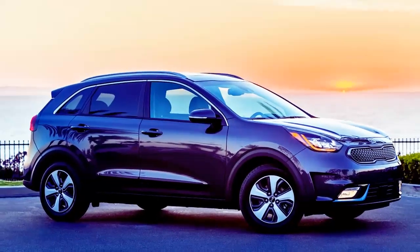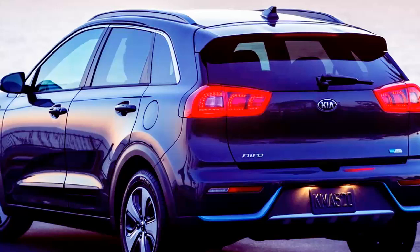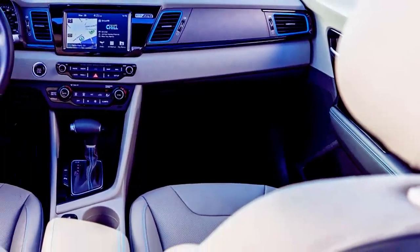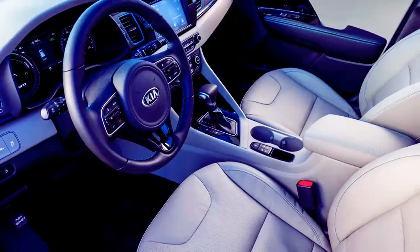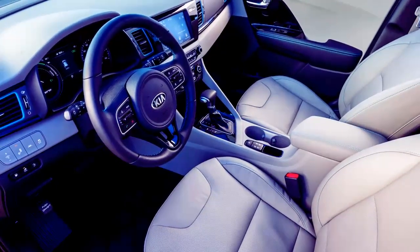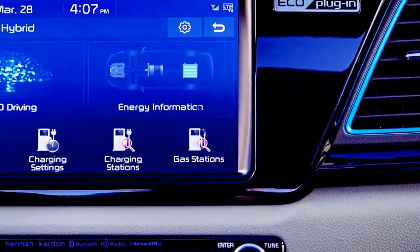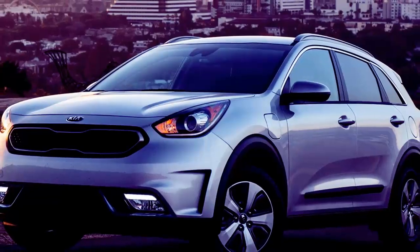But the Niro plug-in hybrid, which is set to launch imminently in major markets across the United States, isn't looking for attention. It's the most recent under-the-radar jab at the Toyota Prius family from the South Korean manufacturer interested in stealing market share. If Kia aimed for the Toyota Prius with the traditional Niro hybrid, it shot dead on at the EV attributes of the Prius Prime plug-in when developing the Niro PHEV.